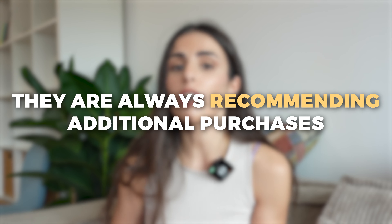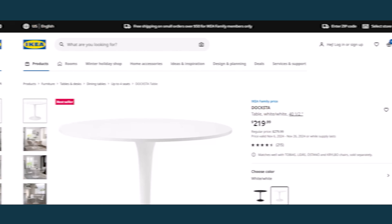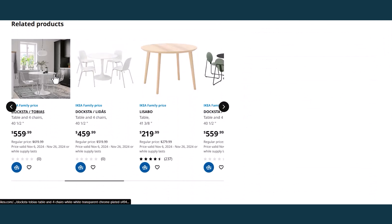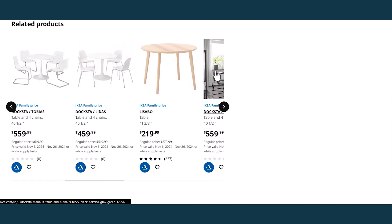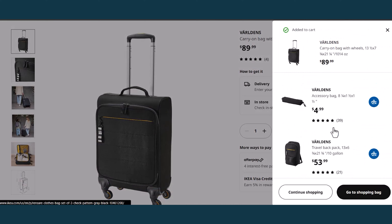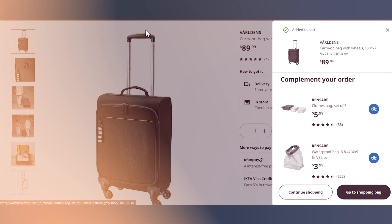If you shop on big stores like Amazon or Ikea, you will notice that they are always recommending additional purchases. So if you are checking a table on Ikea, you will see additional recommendations for chairs, table cloths, and so on. This is totally normal, and it's there in order to make you spend more and buy additional products.